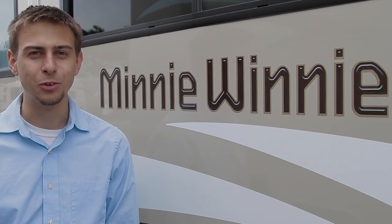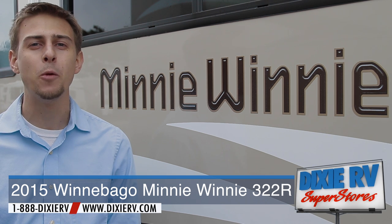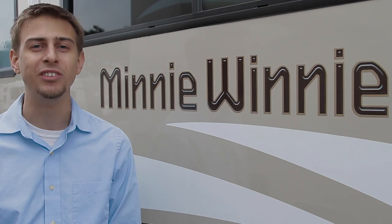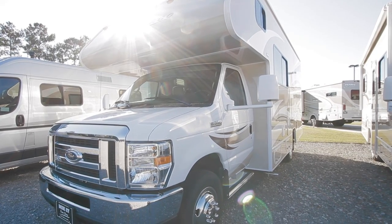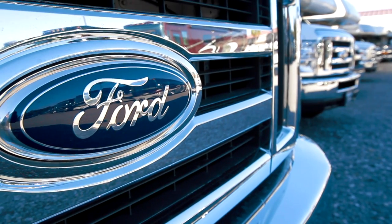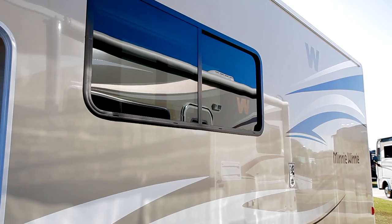I'm Steven Canatello with Dixie RV Superstores and today we have a showcase of the 2015 Winnebago Mini Winnie 322R. It's available now at Dixie RV in Hayman, Louisiana. With Ford's E350 chassis and flush mounted windows, the 322R adds another winning floor plan to Winnebago's Mini Winnie lineup.